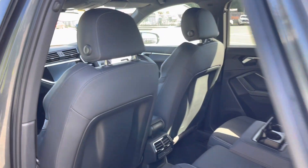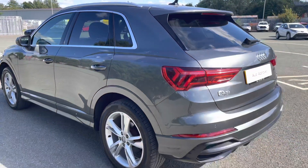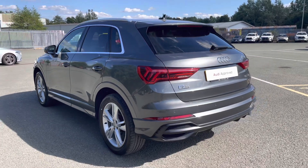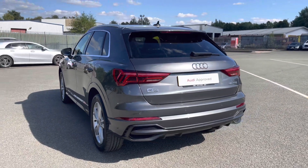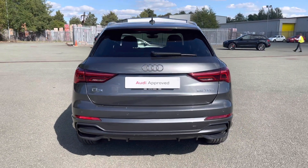Moving outside of the car and around to the back, we have LED tail lights with dynamic indicators. The enhanced exterior styling also includes a roof edge spoiler, rear bumper, and rear diffuser, giving this a stylish overall look.